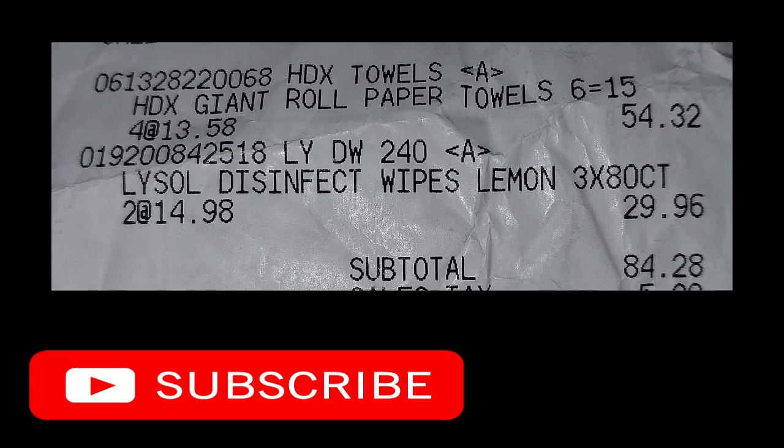Let me know if you've used the HDX paper towels, because I really do like the quality. Personally, I wouldn't pay the price — I think they were $15 — but I look for clearance or deals at Walgreens or CVS. The quality is very good, so leave me a comment and let me know if you've ever tried them. And that's it for now, guys.